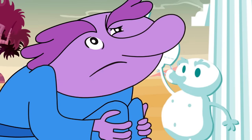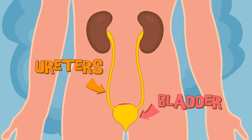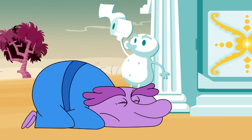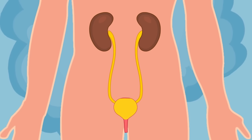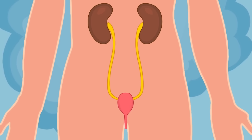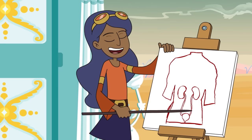Those are called the ureters. They lead to the bladder. The bladder is a sack that holds the pee. When it's time to go to the bathroom, the smooth muscle of the bladder contracts to push pee into another tube called the urethra, which carries the pee out of the body.